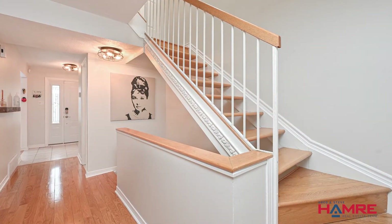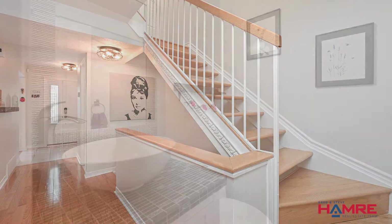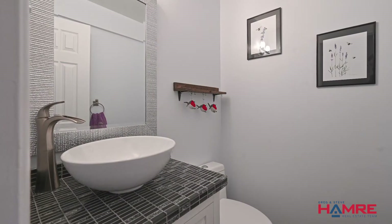On that main level there's also a powder room that's quite exquisite looking, with a custom vanity with a raised bowl sink. Stunning.